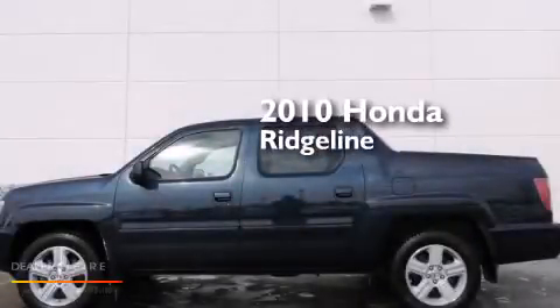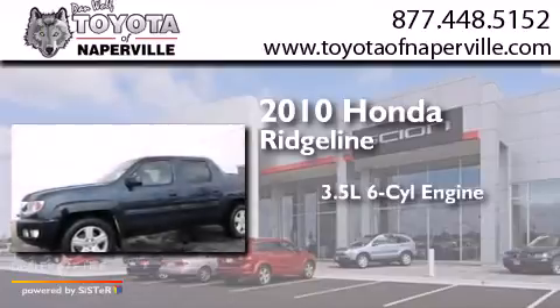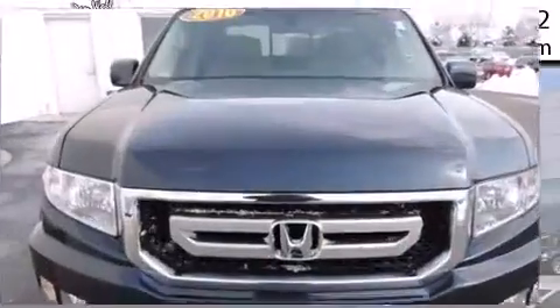This is a 2010 Honda Ridgeline. It has a 3.5 liter 6-cylinder engine, a 5-speed automatic transmission, and the added capability of 4-wheel drive.